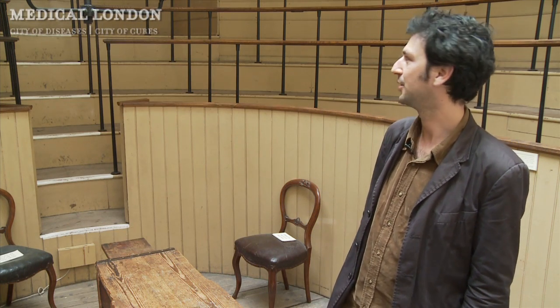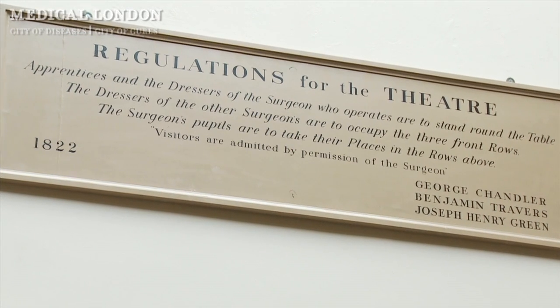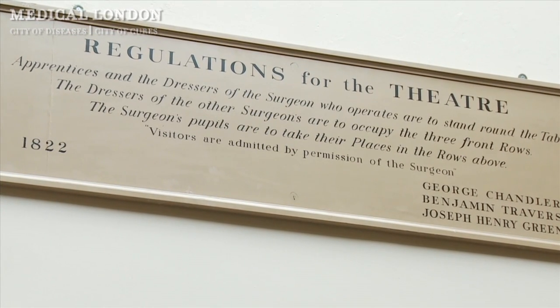You can see why it was called an operating theatre because it has this stepped viewing arrangement above it, from which the students could watch the procedures taking place on the table down here.